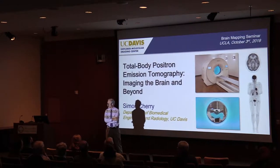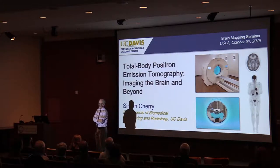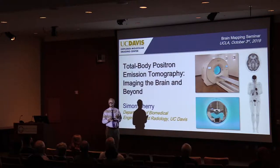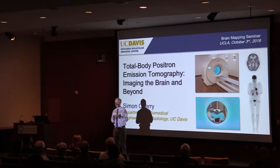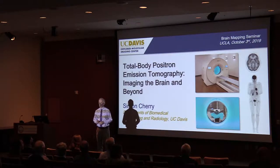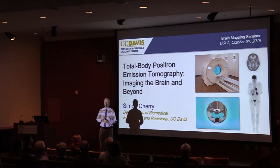I met Simon many years ago, having been involved in imaging basically since I came here for residency in the late 1980s. One of the things I always found really attractive about PET was the unique culture that blends physicists, chemists, biologists, and clinicians in order to get the research work done — all of the people are absolutely essential. Simon really exemplifies that.